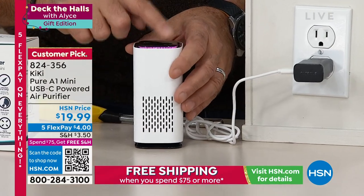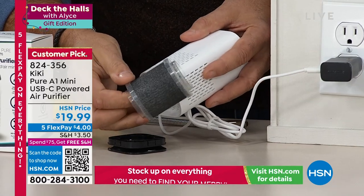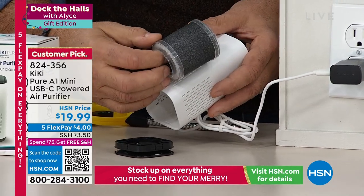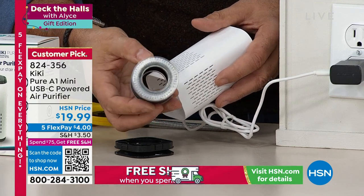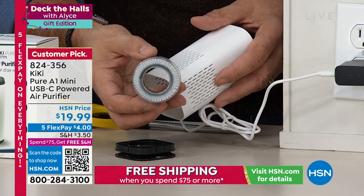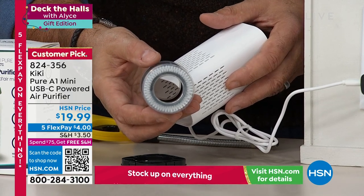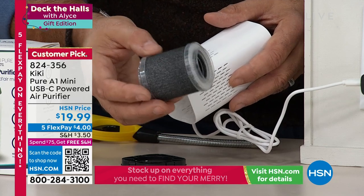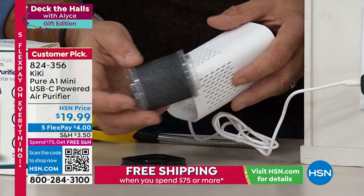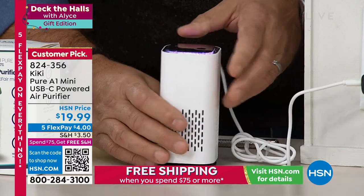To change the filter, you just take the bottom off. Look how big that filter is compared to the entire unit — all that black on the outside is active carbon. You can see the pleats inside. That pleating gives you increased surface area to grab all the little nasties out of the air. The active carbon removes odors and makes the air smell better. You pop it right back in — boom — simple as that.